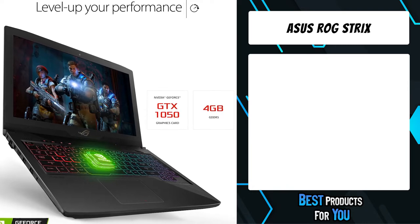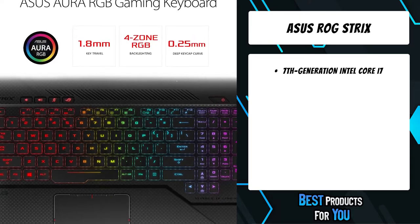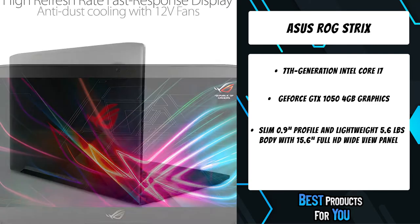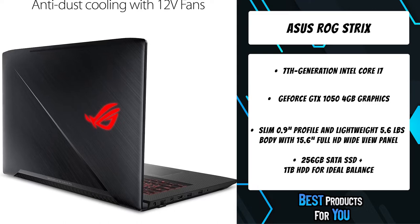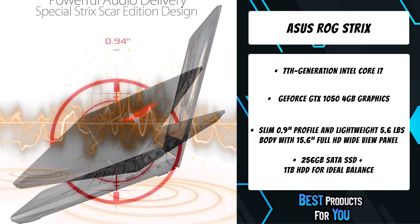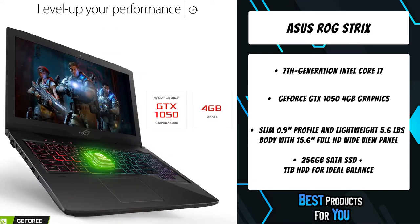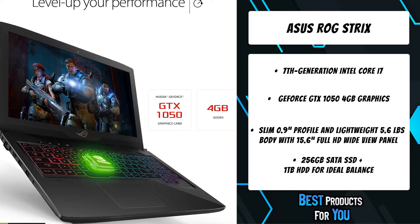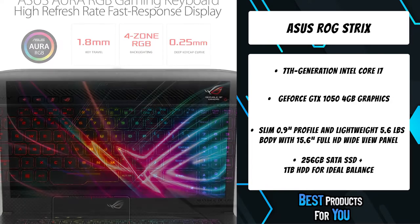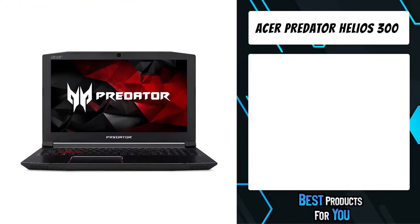The second product on the list is the ASUS ROG Strix gaming laptop. The all-new ROG Strix GL503 and GL703 are as sleek in appearance as they are strong in performance. The understated black brushed metal cover conveys an inner focus and sophistication. The 7th Generation Intel Core i7 quad-core processor and NVIDIA GeForce GTX 1050 graphics deliver powerful performance. The ROG Strix GL503 and GL703 are built for outstanding portability, weighing as little as 5.6 pounds with a thin profile that's only 0.9 inches thick.